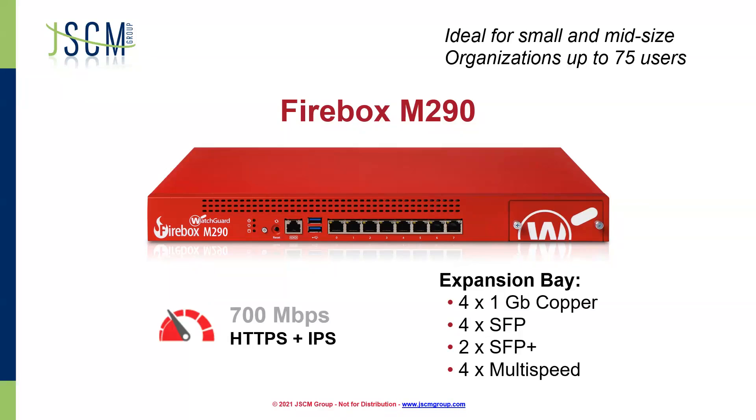This 700 megabits per second is what we're talking about with HTTPS encryption and IPS throughput. The M290 is our smallest rack-mounted firewall of this series, but one thing new compared to the M270 is we now have an expansion bay. With this expansion bay, we've got options: four 1-gig copper, four SFP, two SFP plus, and four multispeed. Great for small to midsize offices. Maybe you've got an M200 coming up end of life in the next few years — DPI is something you want to get implemented, and that's really what this device is designed for.